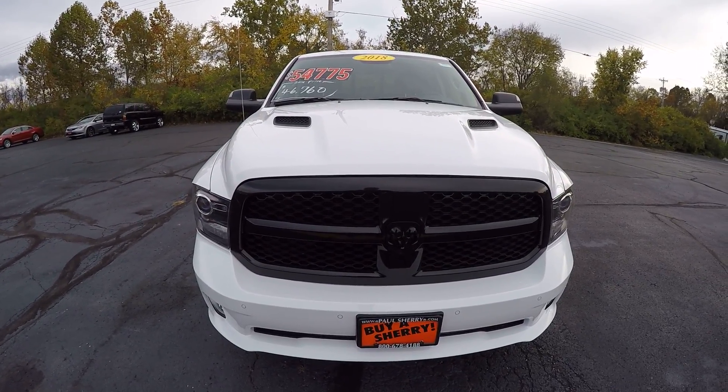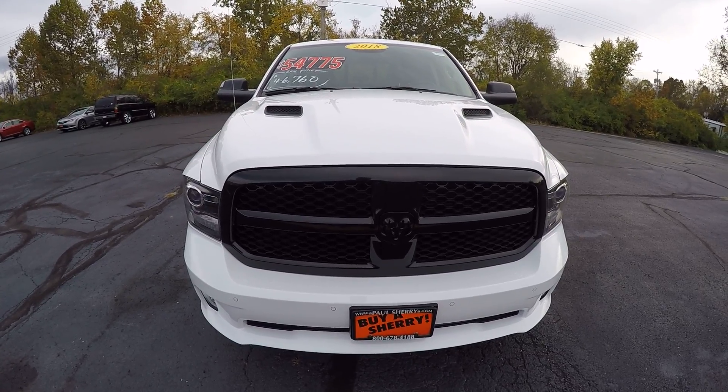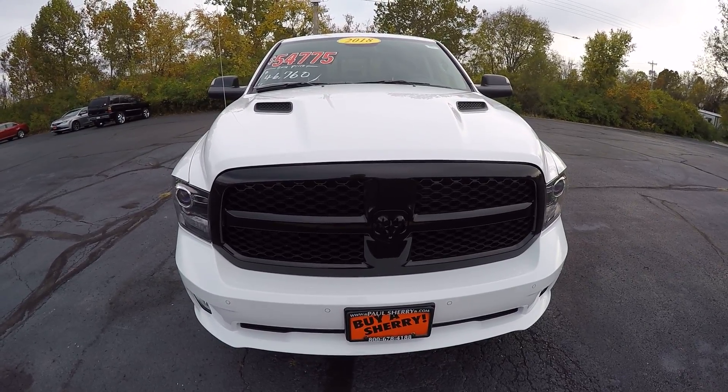Hi everyone, Nate Coppock here. Today we're looking at a 2018 Ram 1500 Night Edition, stock number 28087T.